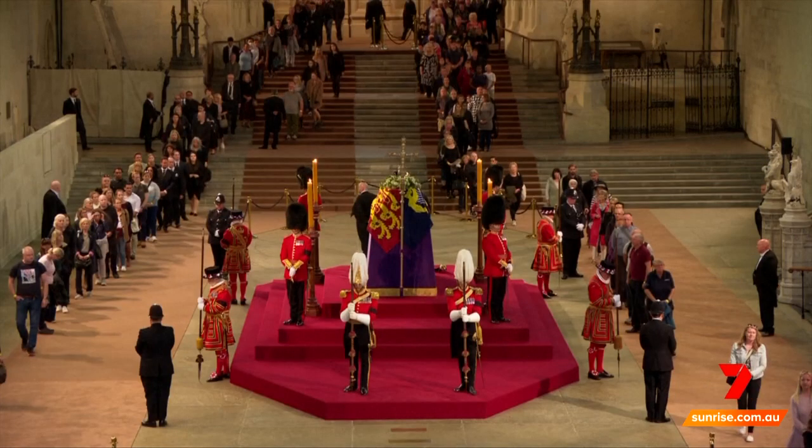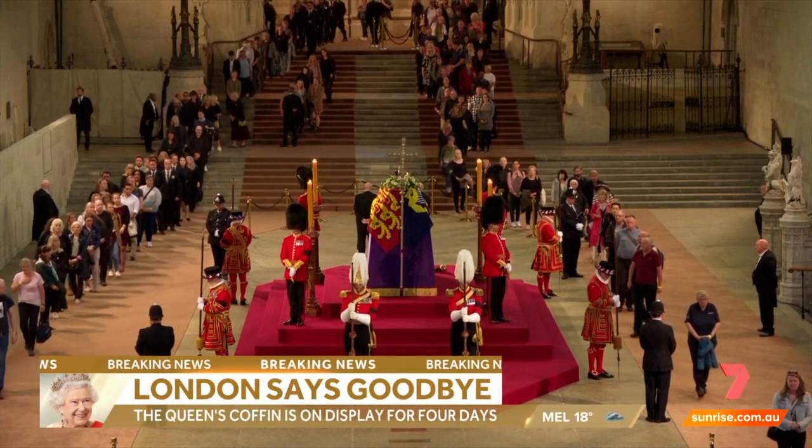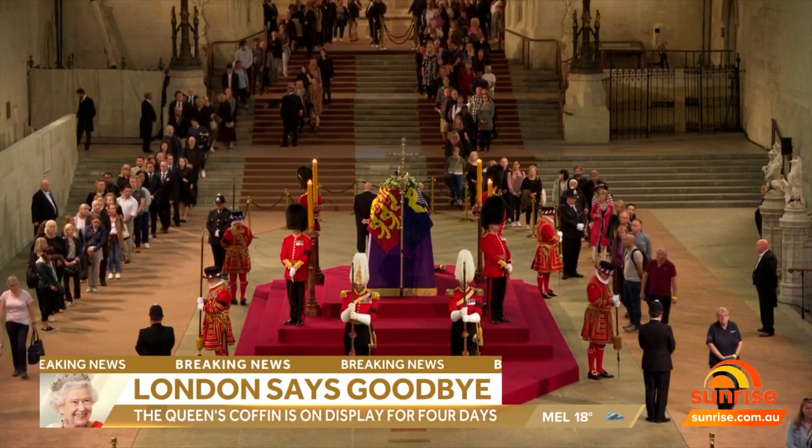Yeah, isn't it lovely? Everyone's doing it in their own separate way — sort of a nod or a curtsy or a bow from many of the military people that are filing past. It means so much to so many people.